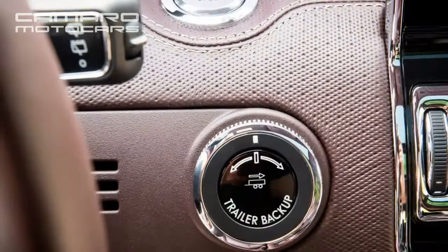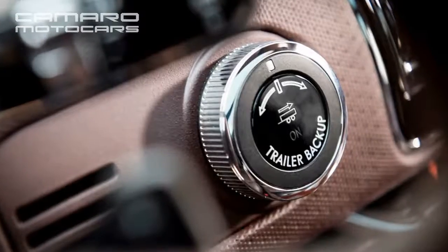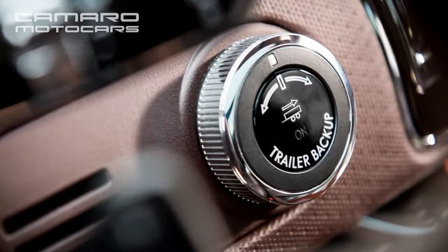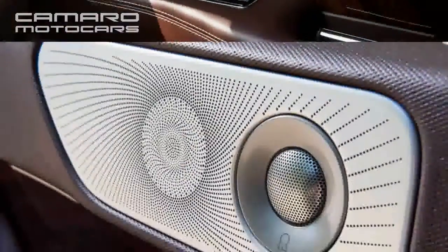Hit the options list aggressively and the Black Label L will easily vault past $100k. Like General Motors, Ford doesn't seem shy about asking the same money you'd pay for a Mercedes-Benz GLS 450.